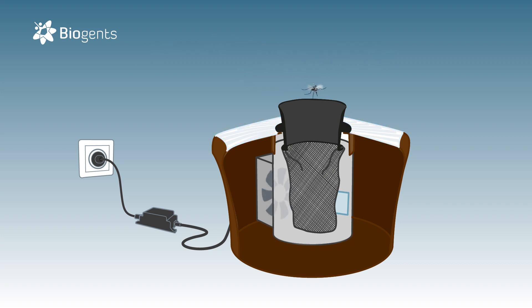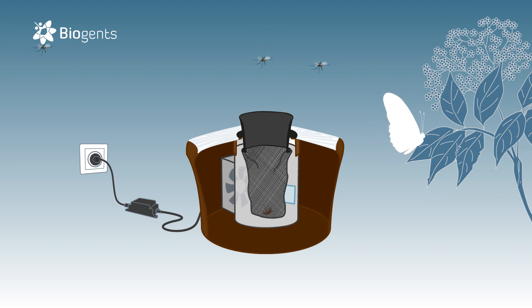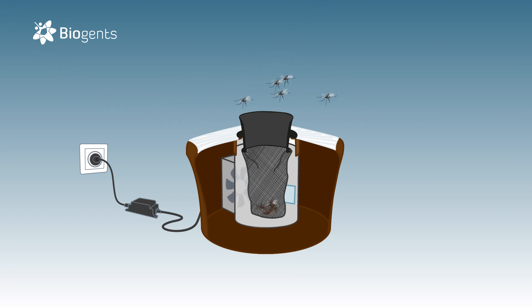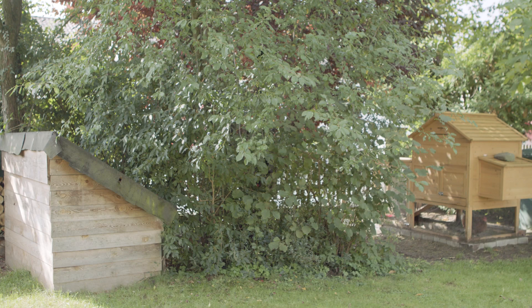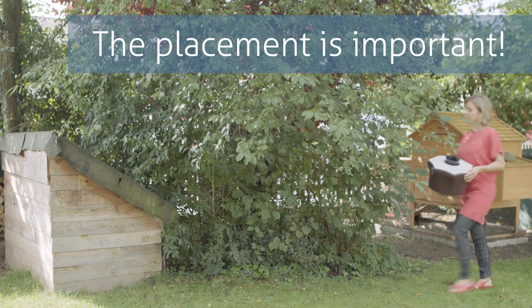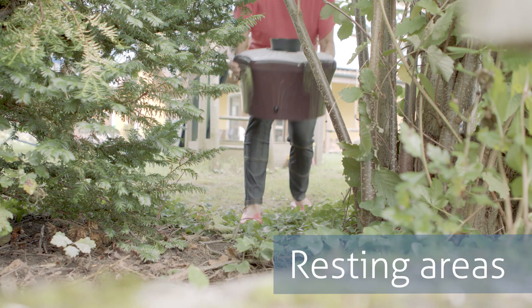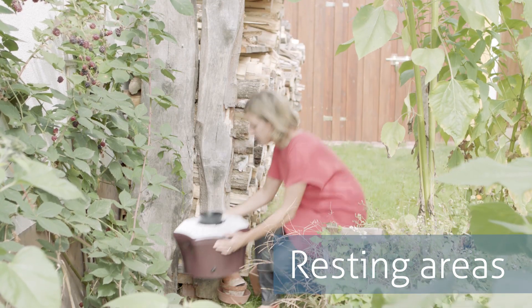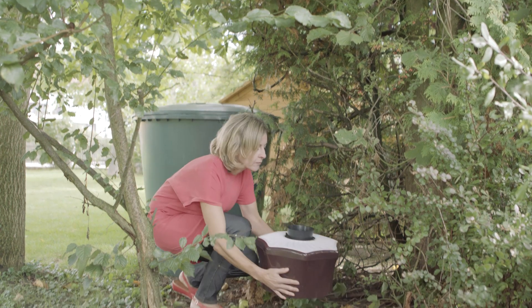Approaching mosquitoes are lured closer by these cues and end up in a catch bag where they dehydrate. Beneficial insects like bees or butterflies are not attracted by the trap. When positioned correctly, Biogents mosquito traps can replace fogging and spraying. But even the best mosquito trap has to be placed in the right location for maximum effect. Put the trap in a shady and humid place with low-hanging vegetation, where the mosquitoes like to rest, and near breeding sites that cannot be removed.